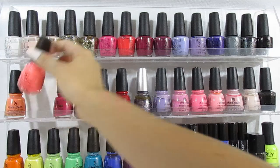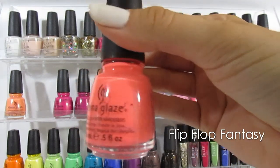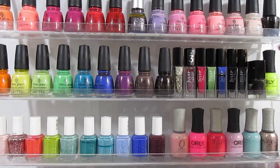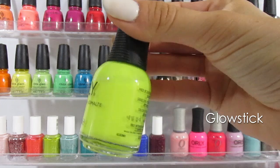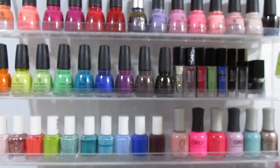This next one here — all time favorite, you've heard me rave about it. This is Flip Flop Fantasy, the most gorgeous neon coral orange you will ever need in your life. Next I have my all time favorite from Orly — this is a bright neon called Glowstick. The most beautiful bright neon yellow-lime green, perfect for summer.